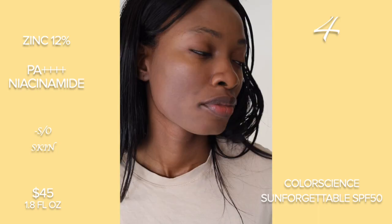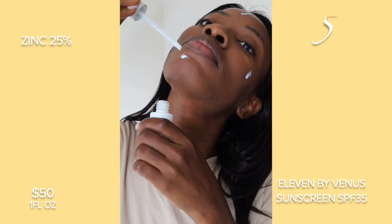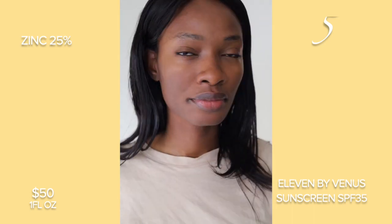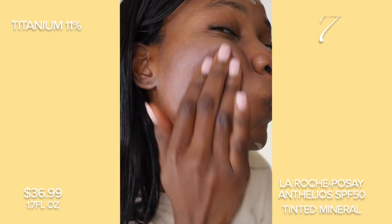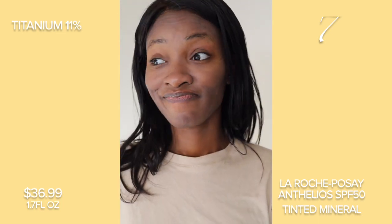Now we're going to move on to the next one. I couldn't use any more towel because it stayed in my towel, but the 11 sunscreen by Venice Williams is actually pretty good. It has a lot of zinc in it, no titanium, but it actually ended up looking good. Trying the tinted and then the non-tinted — the mineral was not giving. It had white cast, and then the tinted was actually not too bad, but honestly I wouldn't wear it out. Still white cast unfortunately.